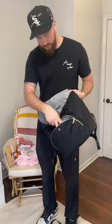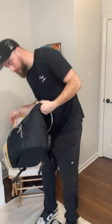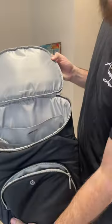We got our pacifier holder, Frida Baby nail filer, toys, a binky, thermometer in case you need to check a temp. Look, it even says, what do you need today? Stylish.